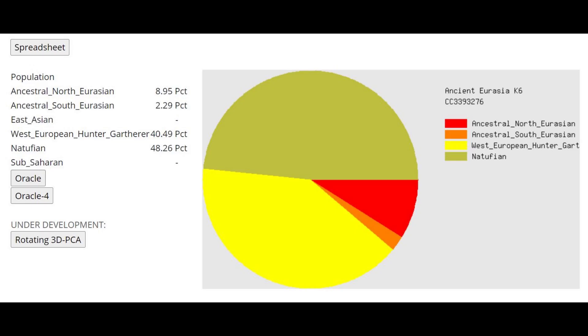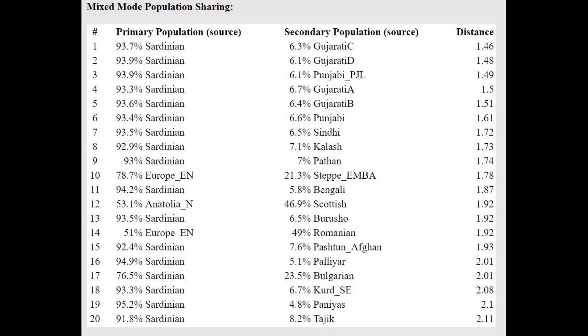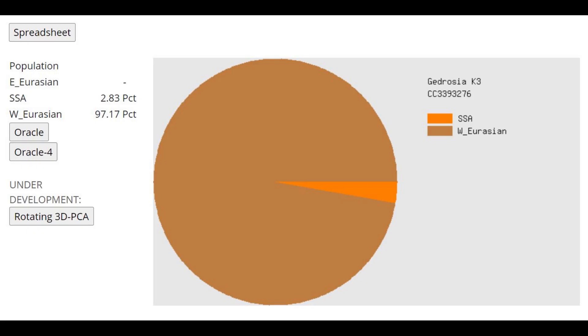This is the result with Ancient Eurasia K6. We can see he's actually scoring some Ancestral North Eurasian and some Ancestral South Eurasian, which I think is just unresolved genetic drift or noise because it's not a very high quality file. Because of this admixture, he's getting modeled as a mixture of Sardinian plus Gujarati or Sardinian plus Punjabi. This is what he scores with GEDROSIA K3 — a very modern individual with 97% West Eurasian, which is a very modern European result.